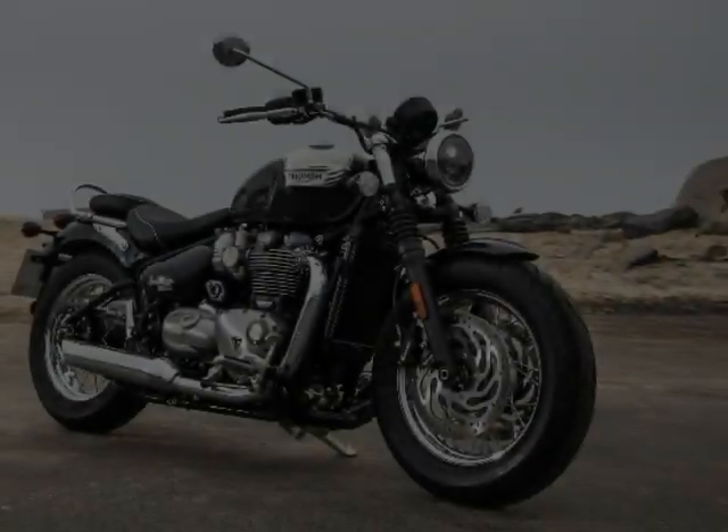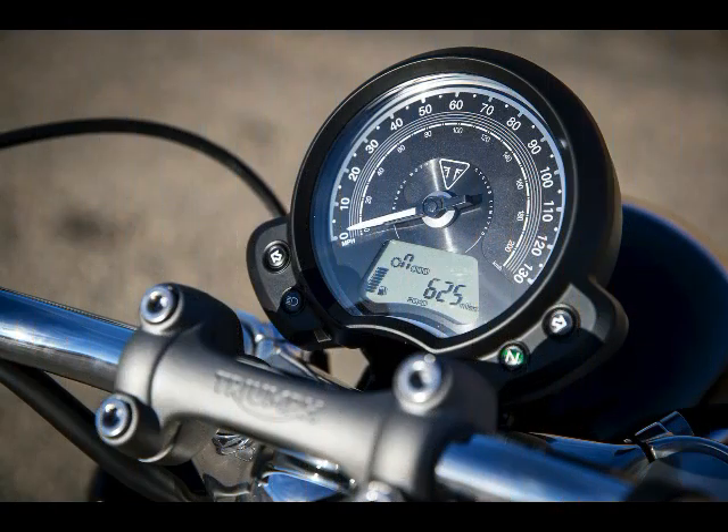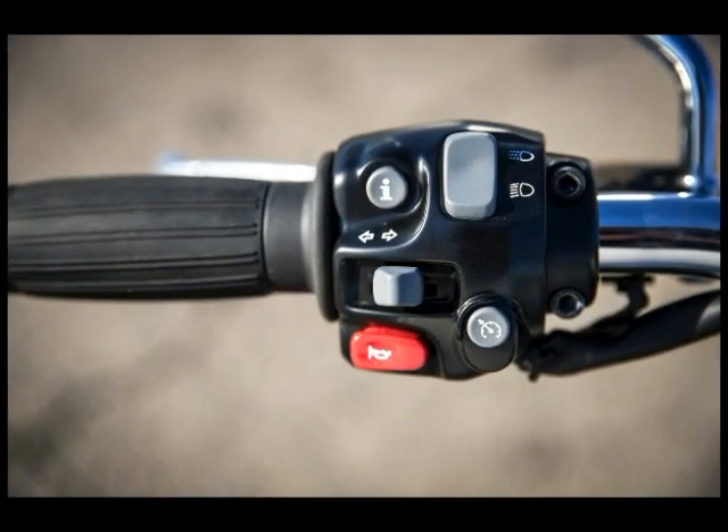2018 Triumph Bonneville Speedmaster Specs. Engine Type: Vertical Twin, 270-degree crank. Bore x Stroke: 97.6 x 80mm. Displacement: 1,197 cm³. Compression Ratio: 10.1.